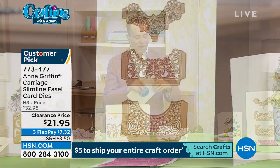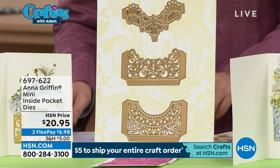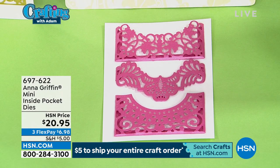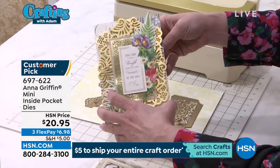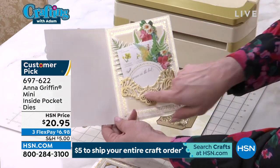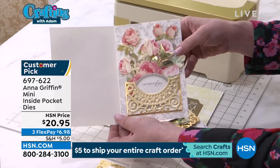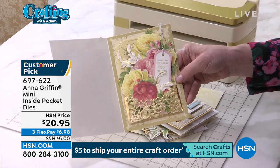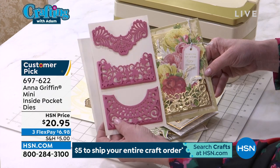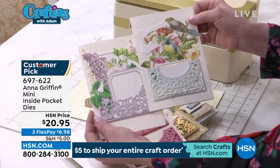A quick honorary mention of our mini inside pocket dies at $20.95, and three flex pairs at $6.98. This is three dies that have tabs that fold, and the tabs create a pocket on the inside of your card. We haven't had these back in so long, but people said please bring these back. This can be on the inside filled with embellishments, or put on the back of the card with a little note. They're about half the size of the larger pockets, and will hold place cards and decorate storage boxes with a placard.